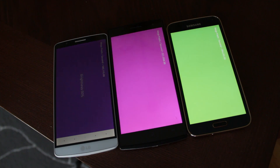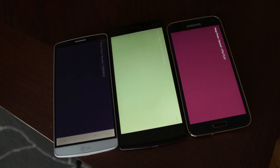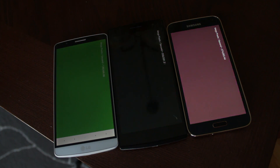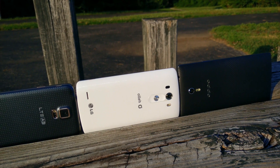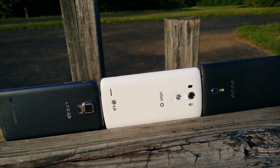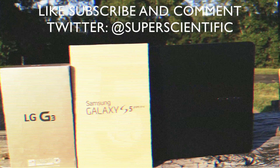That does it for the shootout of the three quad HD displays. If I had to call it, I would say the Galaxy S5 LTEA has the best quad HD display on the market right now. Let me know what you think, give a thumbs up if you enjoyed, subscribe for more quality content, and follow me on Twitter at Super Scientific. Thanks for watching.